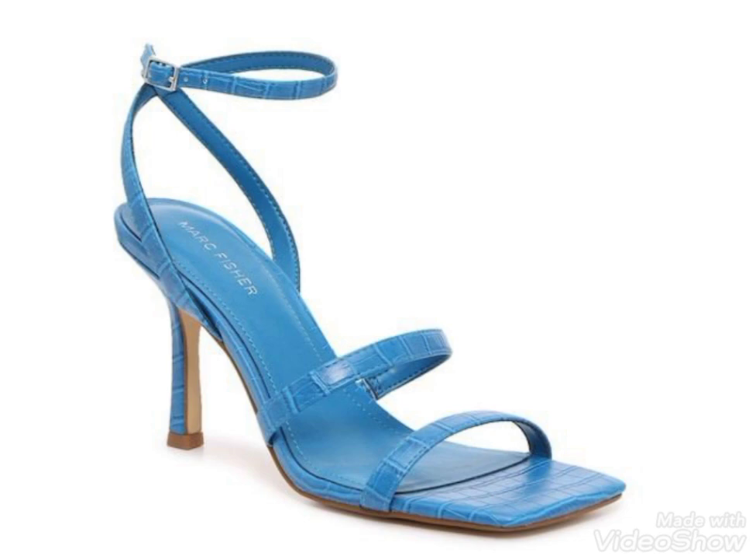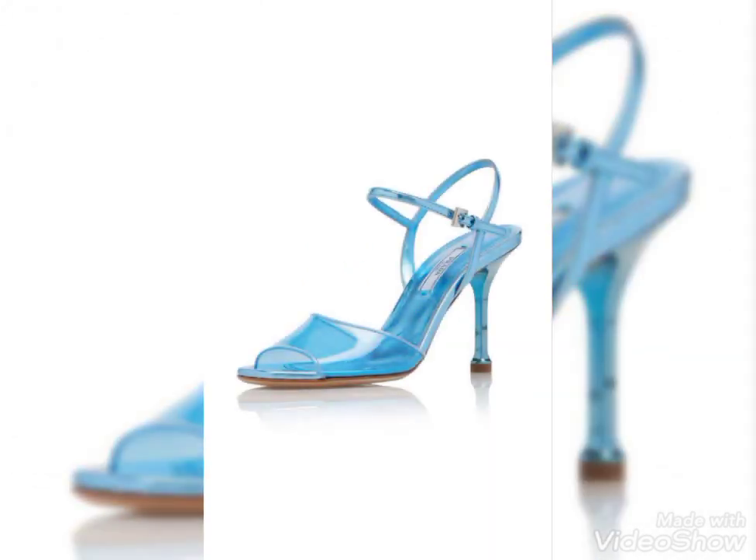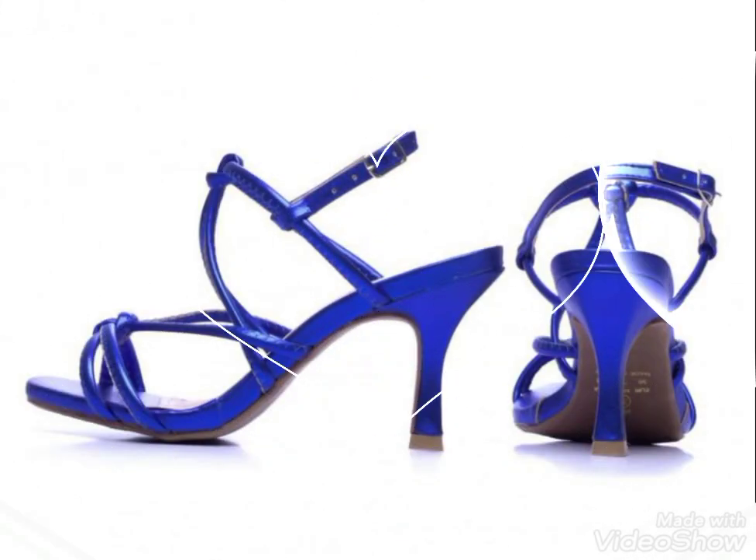I hope you got amazing and beautiful ideas from my videos. If you like my video, then like and share this video with your friends, family members, and also on social media. All these designs are so amazing and beautiful, and you can walk comfortably by wearing these type of high heels. Thanks for watching friends, take care, goodbye.